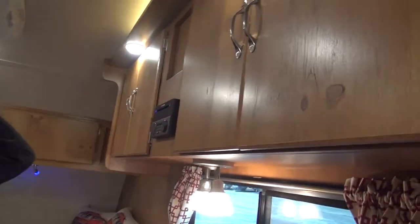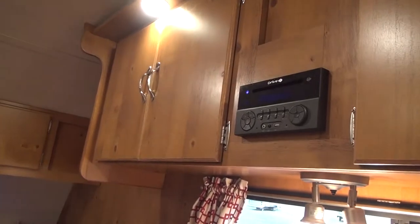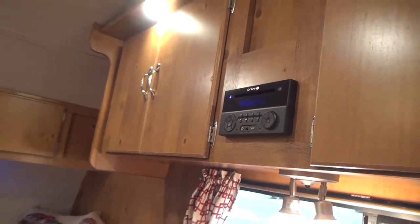Right here, we have our entertainment system. That is going to be AM, FM, CD, DVD, Bluetooth, USB, auxiliary, and SD card ready. It will operate the inside and the outside speakers.